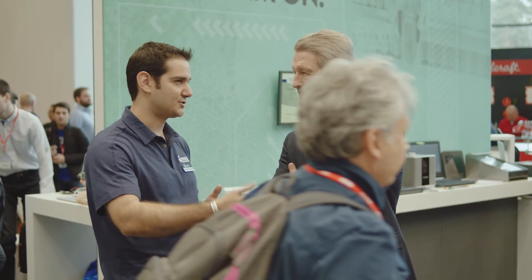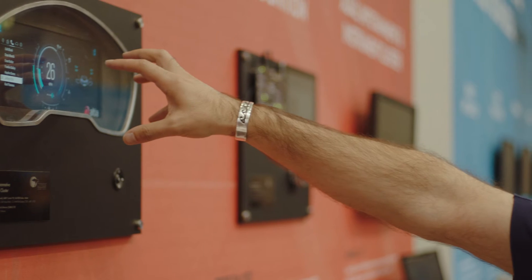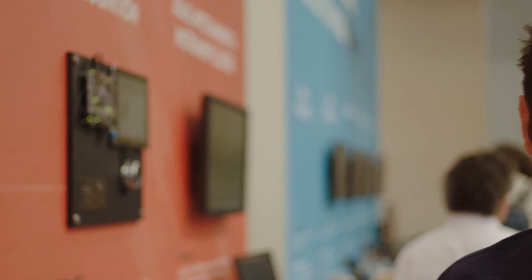So in order for a company like Cypress to grow faster in the industry, we have to play and be supporting those markets like automotive, industrial, and consumer.